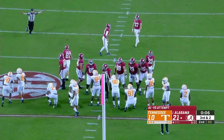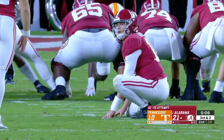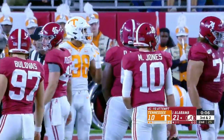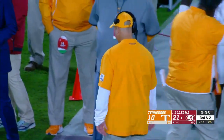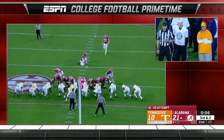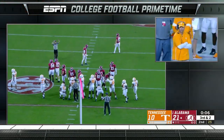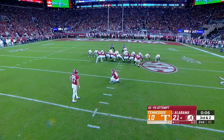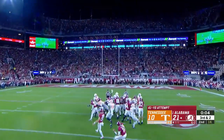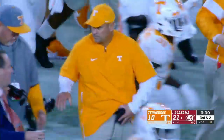Jeremy Pruitt's going to call a timeout. Tua Tagovailoa is the holder, but he's in the locker room, so Mac Jones will hold now. Tennessee will take another timeout. Now you're playing the game — with Boulivis just thinking they're going to take the third timeout. He's standing right next to the lines. Come on. Listen to the crowd. There are no more timeouts for Tennessee to take. Boulivis — after all of that, he missed it to the left.